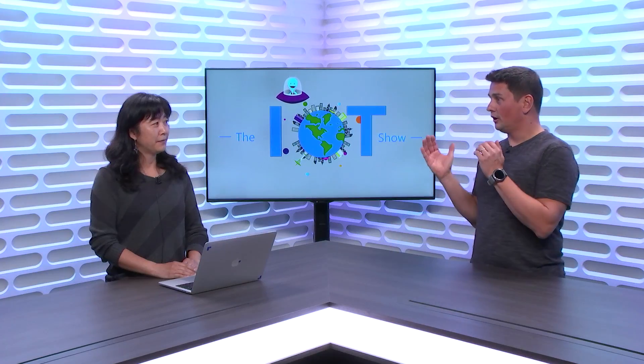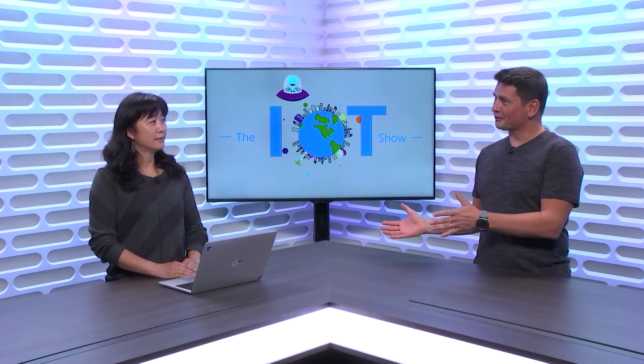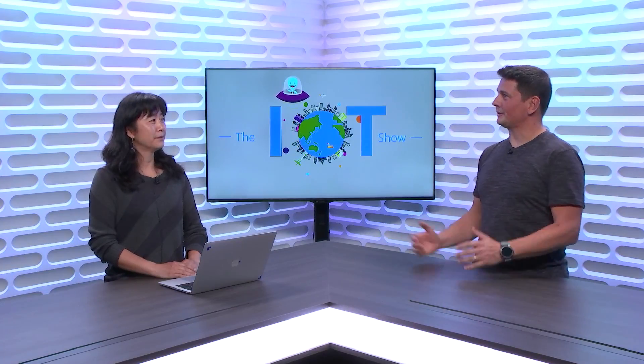Hi everyone, this is Olivier on the IoT Show. I'm super happy to be your host. Today we have Rita with us. Rita, how are you doing? I'm doing good, thank you. So Rita came here to talk about Azure Stack in IoT. First before we get into that topic, Rita, I'd like for you to introduce yourself to our audience and tell us what are you doing at Microsoft?